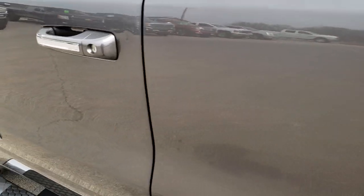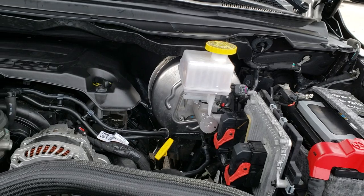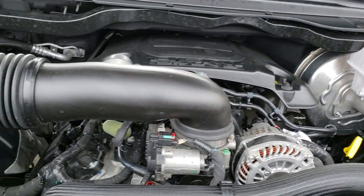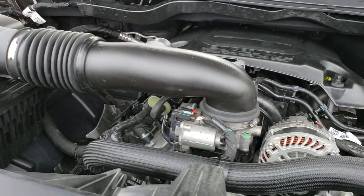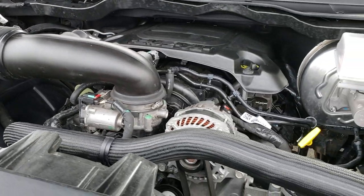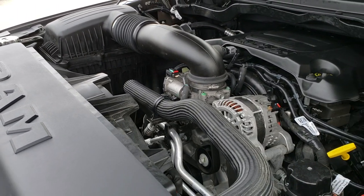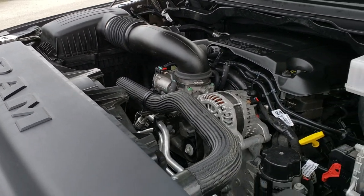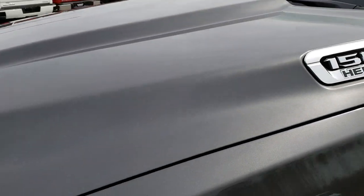We'll take a quick look under the hood. I'd personally like to thank you for checking out the video today. Hopefully from this HD video, you will have been able to tell just how clean this truck is inside and out. Under the hood, we have the 5.7-liter V8 Hemi motor. Engine bay is very clean, runs very smooth. This truck has been fully safety inspected by our service shop, has a fresh oil and filter change, and has been gone through mechanically 100% and is 100% ready to go.